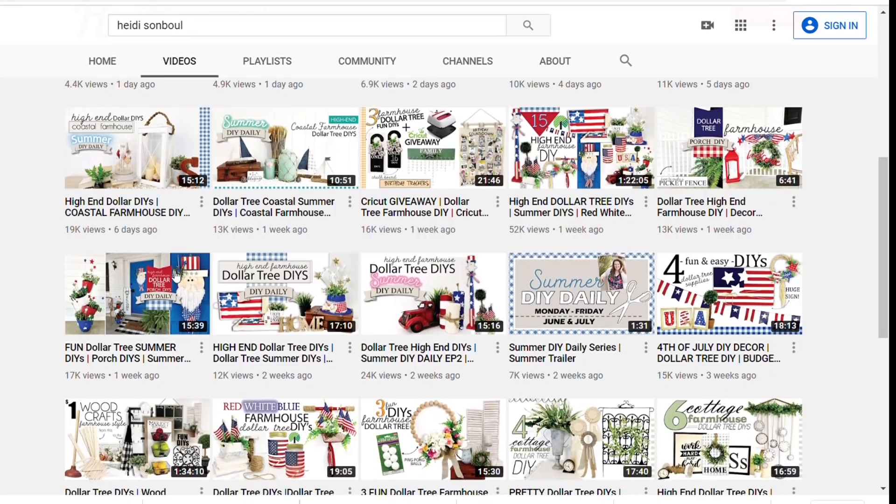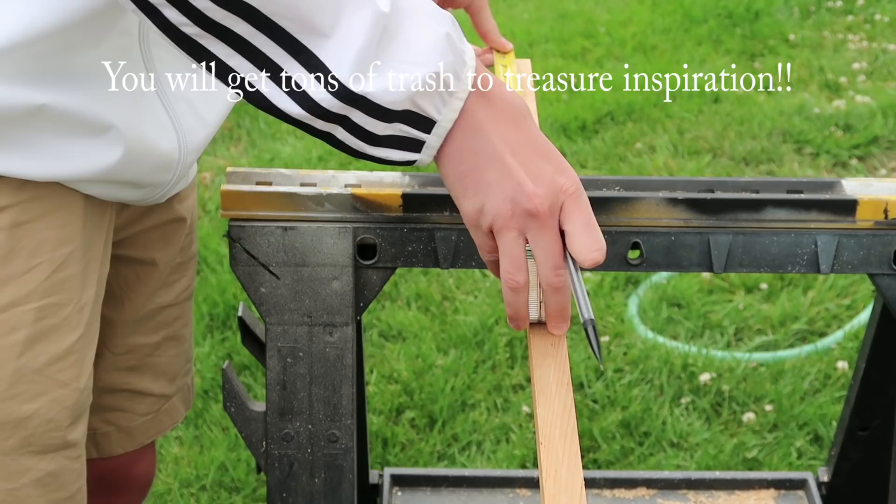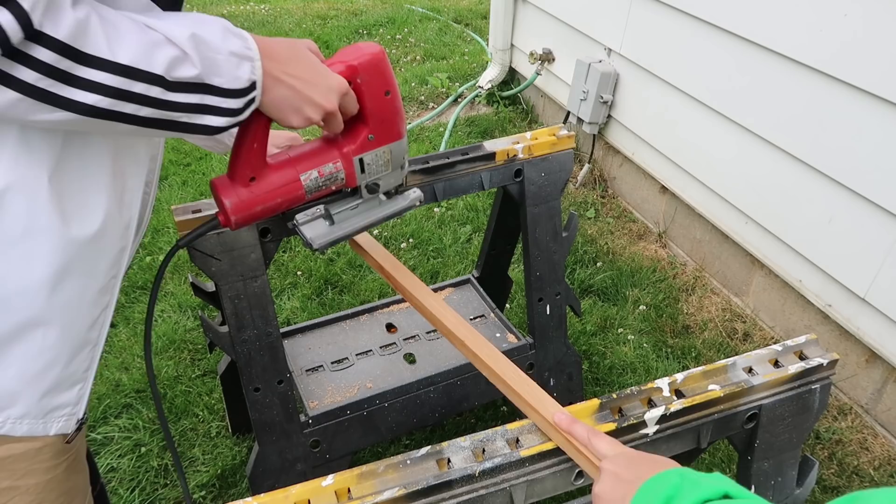Also don't forget to check out the playlist listed in my description box. Basically this challenge is taking anything from the trash or recyclable items and turning it into home decor — something useful, anything to keep it out of the landfill and give it a second life. I hope you guys enjoy.